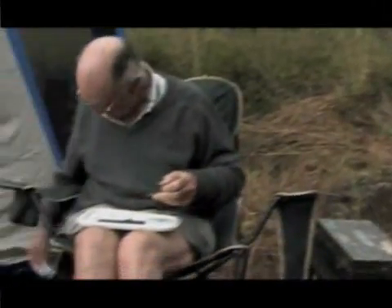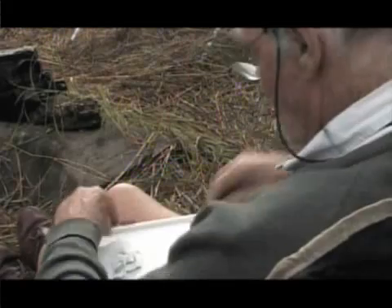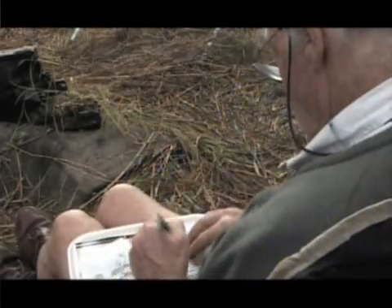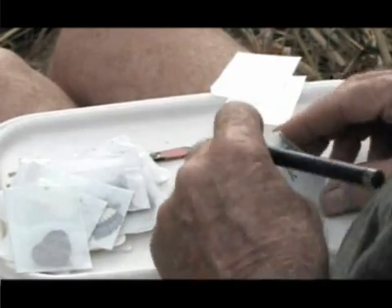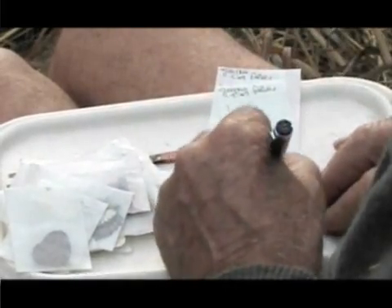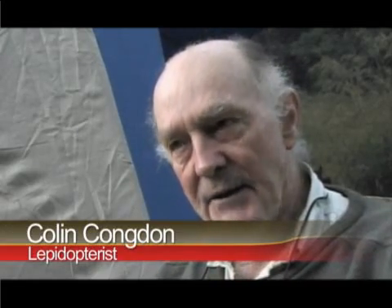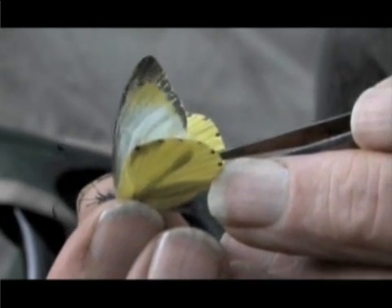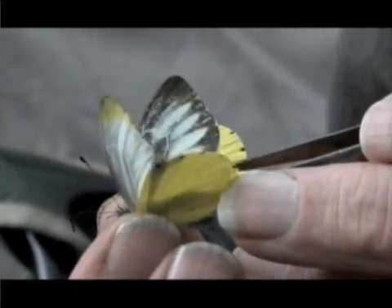Two butterfly experts are part of the expedition, and 250 specimens comprising about 75 species of butterflies had been collected. Butterfly expert Colin Congdon says despite the forest degradation, they are making new finds. Bearing in mind that the forests here are fragmented and very much degraded, I think it's amazing how much stuff there is here. We're pulling in new stuff every day. One discovery is this butterfly — a new subspecies for Mozambique.